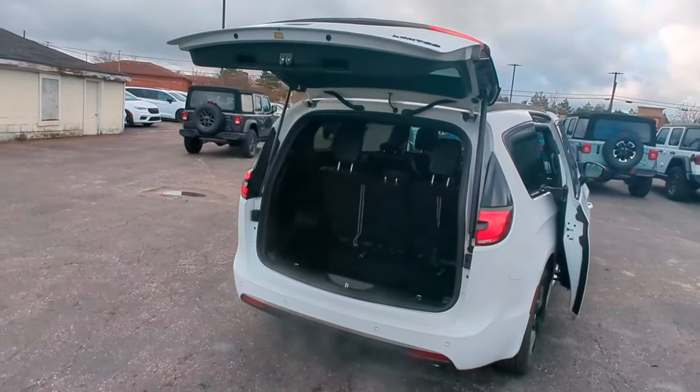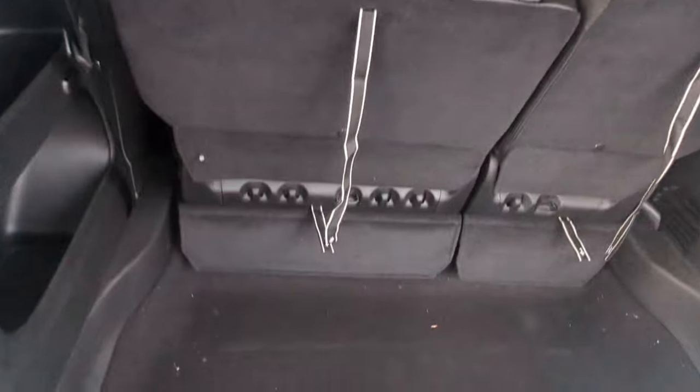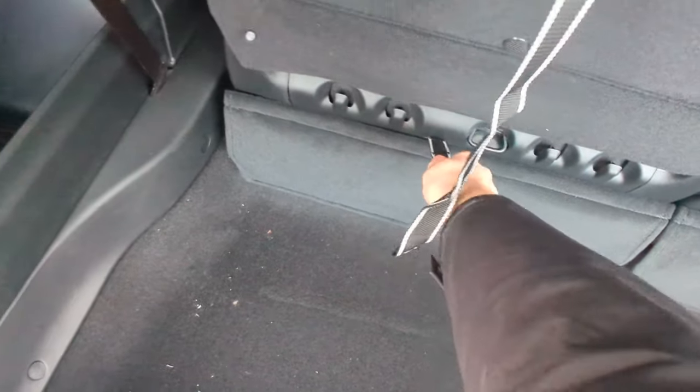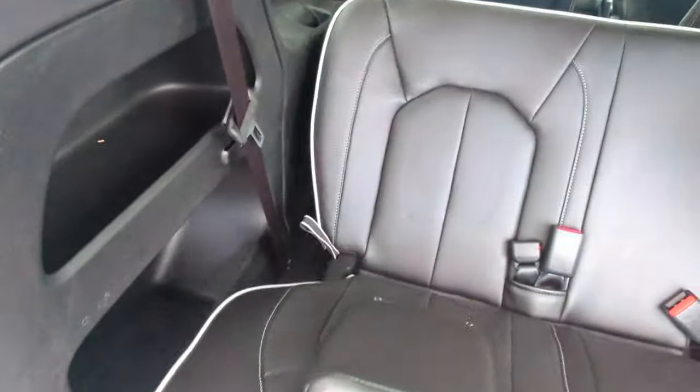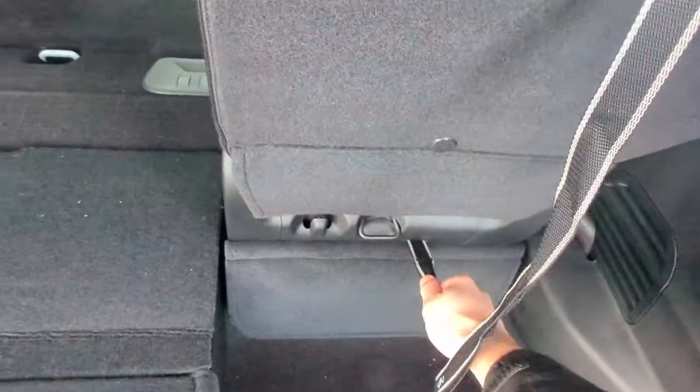Now let's take a look inside here. We'll look at this Stow and Go seating. Very simple — you're gonna grab right here, pull, it's gonna drop the headrest, then pull right down. Then do the same thing on the other side.